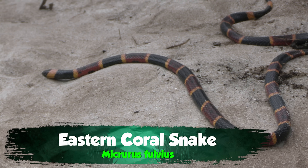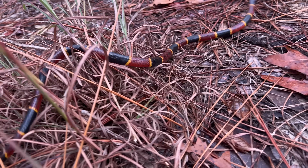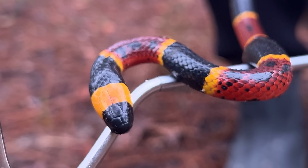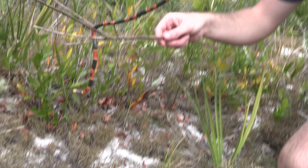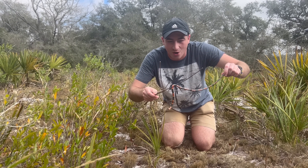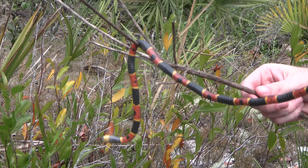Not only is this snake one of America's most venomous, but later in this video you'll see why its unique bite might be the most dangerous in the country. What we have right here is a gorgeous Eastern Coral Snake — one of my favorite reptiles in all of North America. One of the reasons why is that amazing, bright coloration.